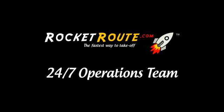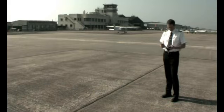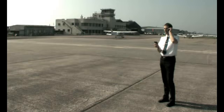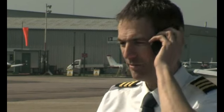RocketRoute is more than just software. There is also our 24-7 operations team. Your annual membership to RocketRoute includes 5 emergency calls to our operations team. Our full-time team is available 24 hours a day, 7 days a week. It is there to help when you need it most, whether you need to reorganise your trip, or you become stranded in a foreign airport.